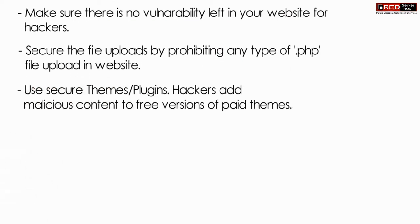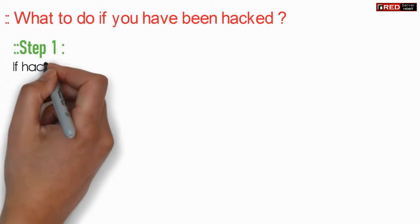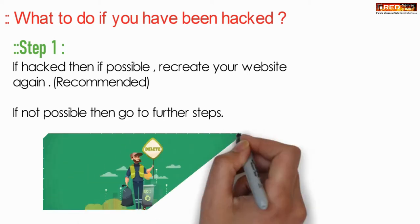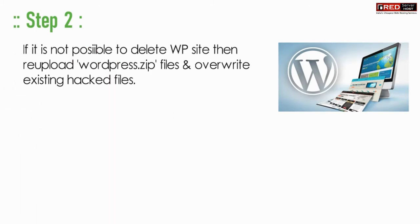You can secure your website easily by finding out the vulnerability, securing the file uploads by preventing them, and using secure themes or plugins. If you have been hacked, if possible recreate the website again.